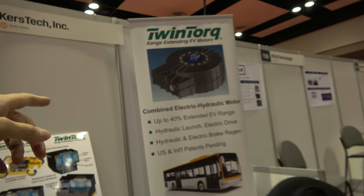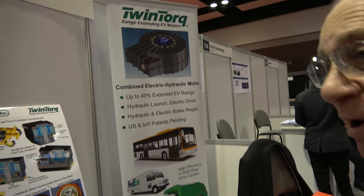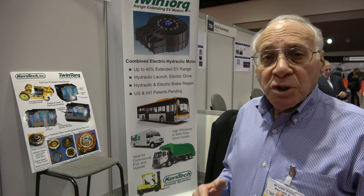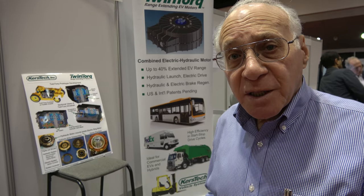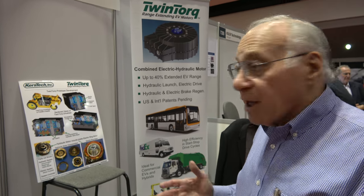It says right here up to 40% extended EV range. Is that true? That is correct. But it all depends upon the drive cycle. Our target market is slower moving vehicles with frequent stop and start drive cycles, like city buses, refuse trucks, forklift trucks, container trucks, airport tugs — slow moving vehicles that stop and start frequently, because every stopping event is an energy recovery event. The more energy you recover, the more energy you're saving for range.